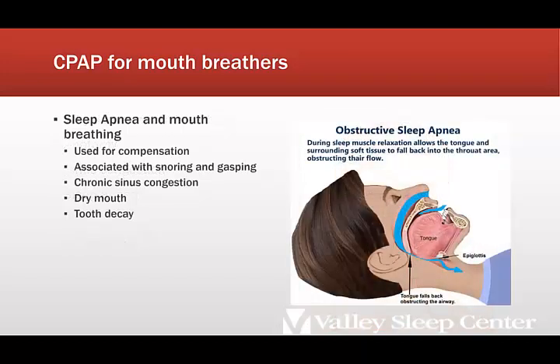The major reason you'll mouth breathe with sleep apnea is compensation — your throat is closing off, as shown in the diagram, and you have to get that air in. It's associated with snoring and gasping. You can have chronic sinus congestion from snoring reverberating back into your nose, causing it to swell. Chronic dry mouth is a massive sign. Chronic dry mouth and chronic mouth breathing can also lead to tooth decay, so it's definitely something you want to manage.